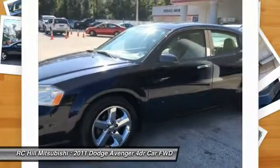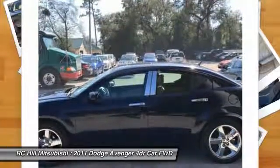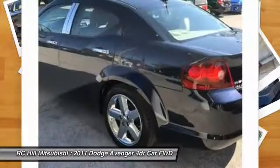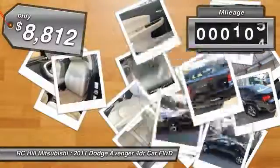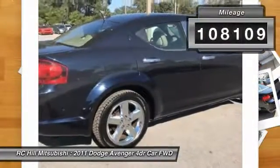Surprisingly roomy, with the Avenger you can have the sporty looking car you want and still get the storage space you need, and it is priced below $10,000. This vehicle has less than 110,000 miles.